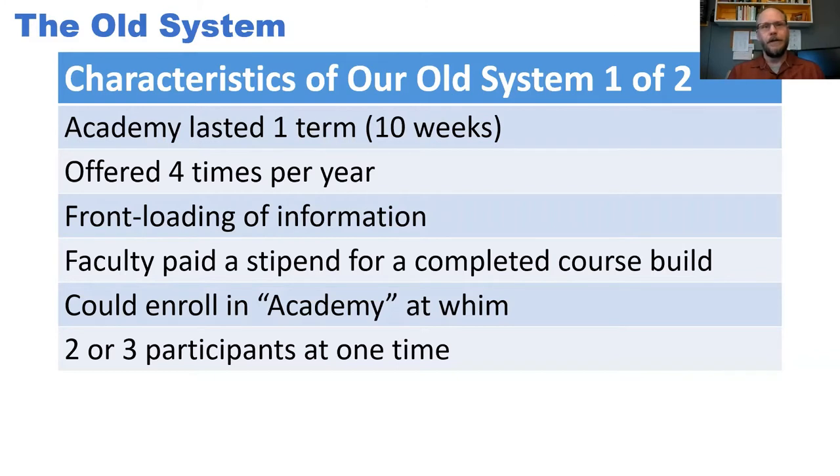One really key thing about the academy model was that faculty could enroll anytime they wanted to. Some would enroll just because they were curious about what an online class was going to be like. Some would enroll during a sabbatical as a sabbatical project. This, I think, was one of the main factors that caused problems — people didn't necessarily have an upcoming online course that they were preparing for.